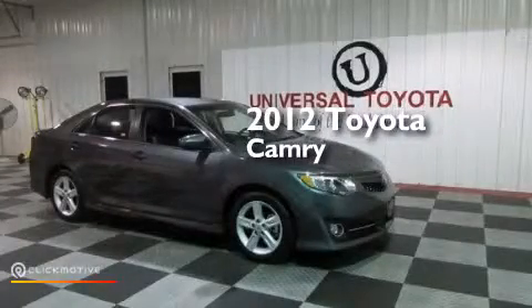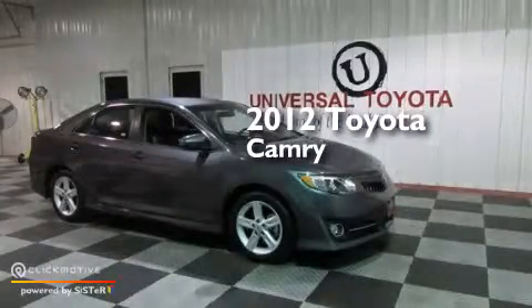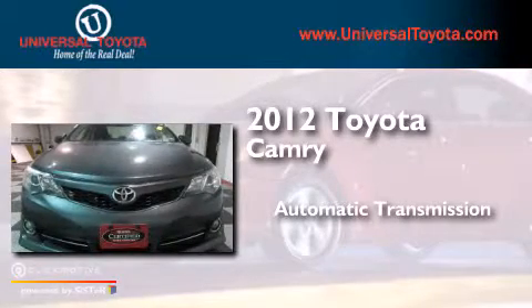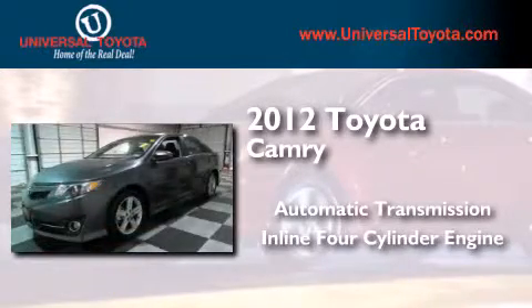This is a 2012 Toyota Camry. This 4-door sedan has an automatic transmission and an inline 4-cylinder engine.